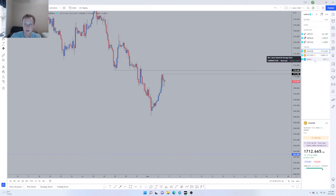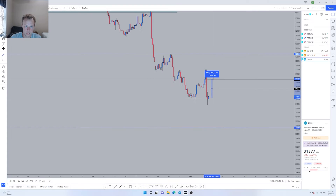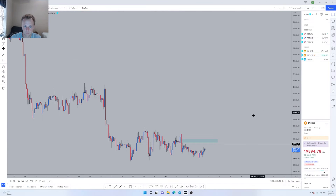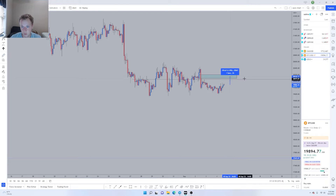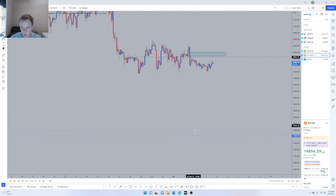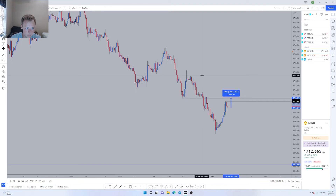Before moving on to the pound pairs, I just want to show how similar these setups are. We're looking for a smaller pullback followed by about a 1,000-pip dump on US30, same thing with Bitcoin — a small pullback followed by a 400-pip dump — and the same with gold. They're all pretty much the same pattern.